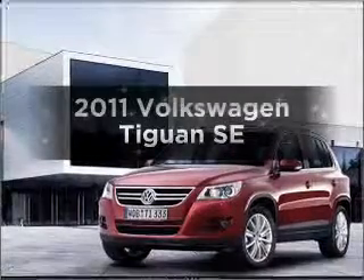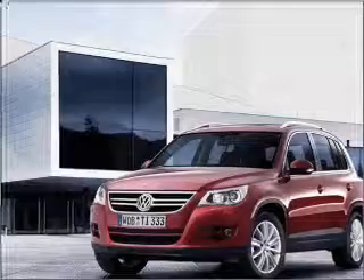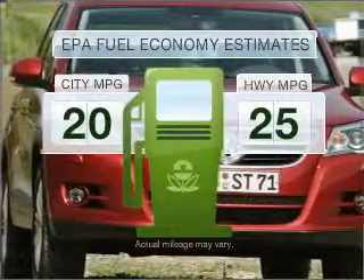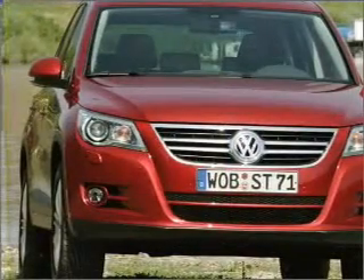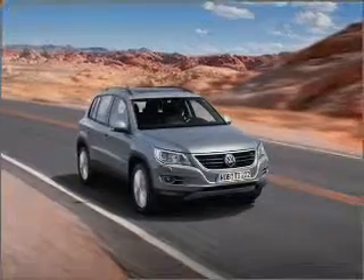Presenting the 2011 Volkswagen Tiguan. Travel the roads in style and comfort in this great vehicle. Save your money — make fewer trips to the gas station when driving this fuel-efficient vehicle with an efficient four-cylinder engine that responds smoothly to its six-speed automatic transmission.